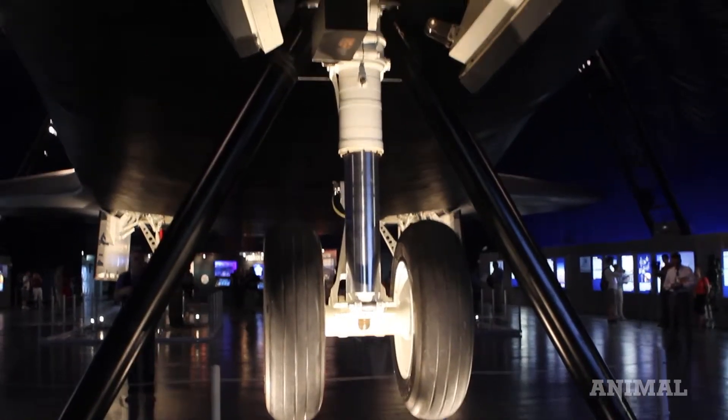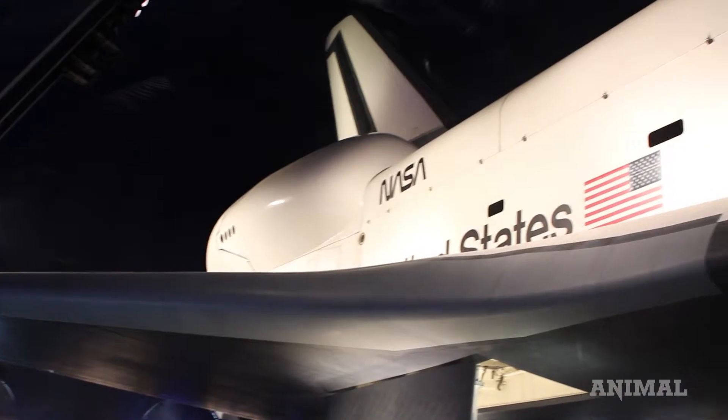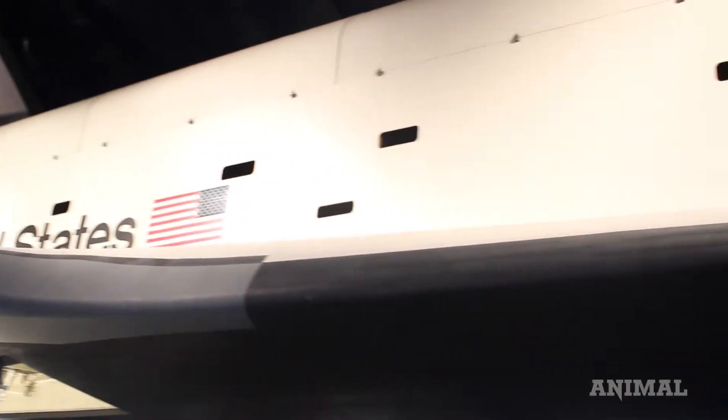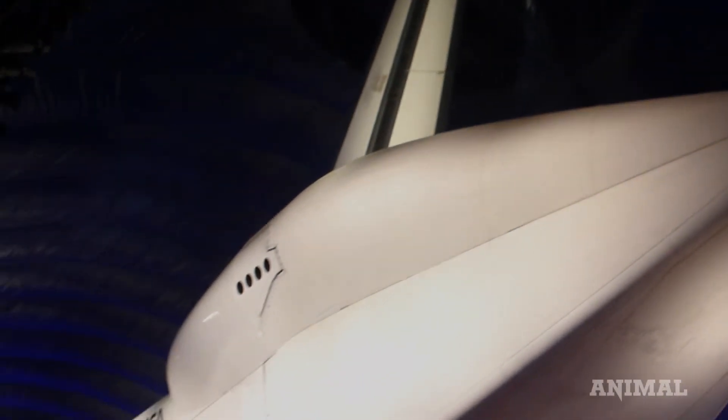The Intrepid is the only place in the entire world where somebody can come and explore an aircraft carrier, explore a submarine, explore the fastest planes known to mankind — both military and commercial — and now you can explore the first space shuttle.